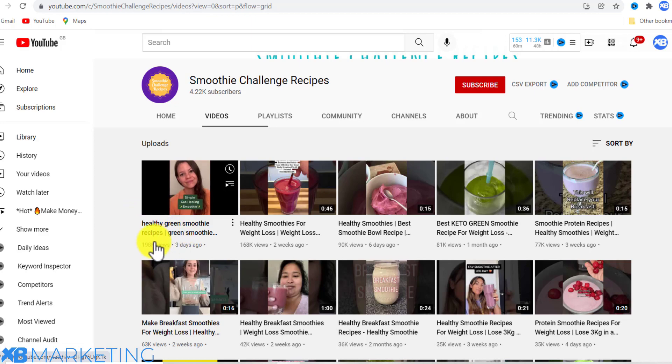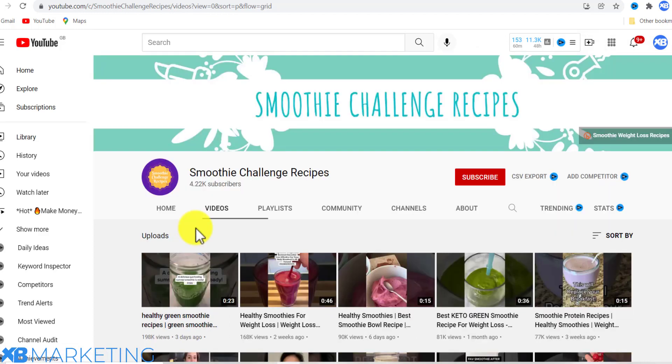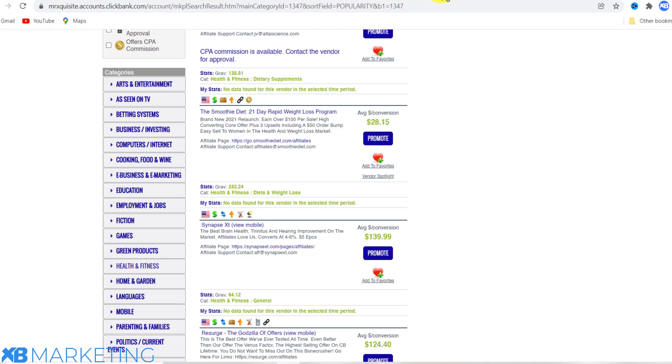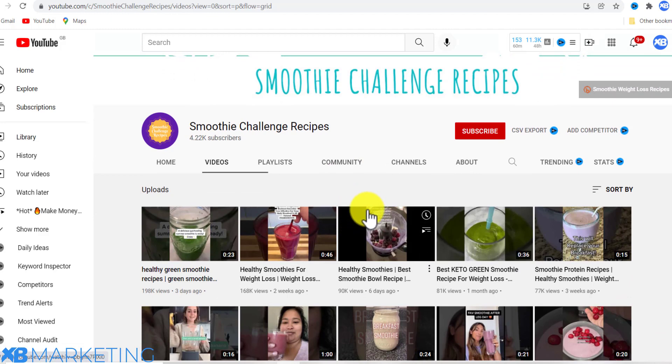Once you click on this channel, you can see it's getting a lot of views and the content is recent — this is going to be a perfect channel to promote this product. They might charge you about $50 to $100 to promote your product. Keep in mind this product costs $28, so you only need about three sales to make your money back.